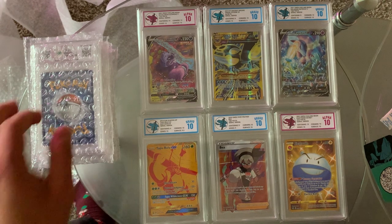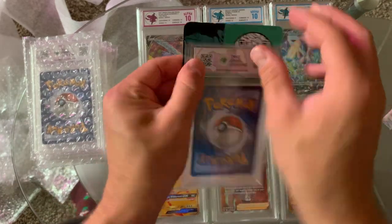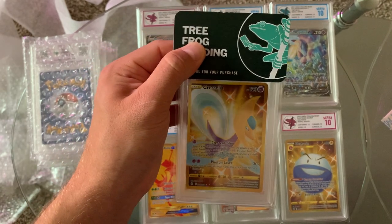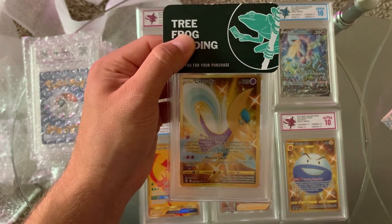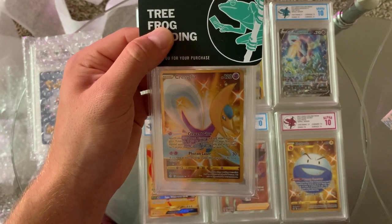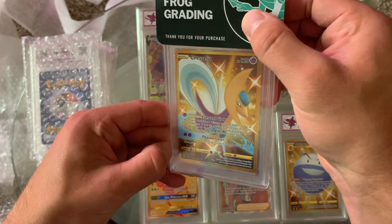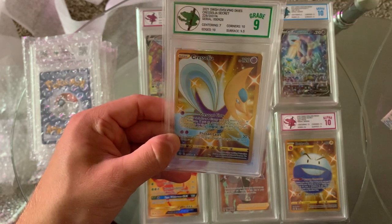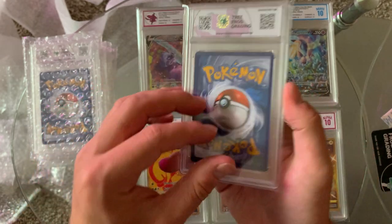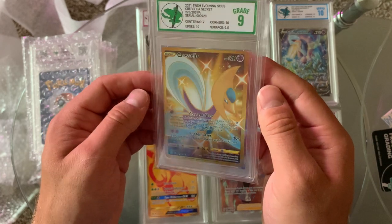First card I ever pulled. This is the Secret Rare Cresselia I pulled out of Evolving Skies. I actually have a dupe of this card as well — but I love dupes, it's fine. The Cresselia Shiny is definitely a cool card. It's pretty badly centered, so it's probably going to score in the green. Yep — centering at a 7. Not surprised at all — it is cut horribly. But it's in there and it looks good.